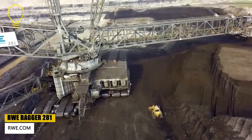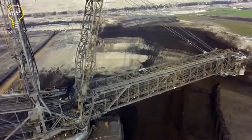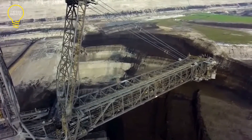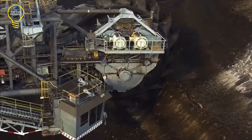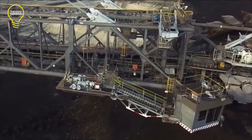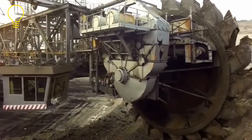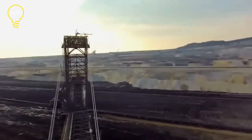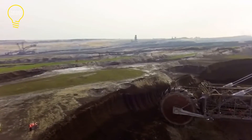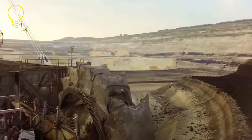One of the world's largest bucket wheel excavators is the RWE Bagger 281. Constructed by Orenstein and Koppel, a German engineering firm, in 1957, it has been used for coal mining in western Germany and is presently owned by RWE Power. This excavator requires four operators and can move at a maximum speed of 8 meters per minute. It is 171 meters long, 50 meters tall, has a wheel with 10 buckets and a total capacity of 22.5 cubic meters. It can remove 110,000 cubic meters of material each day and weighs 3,850 tons.